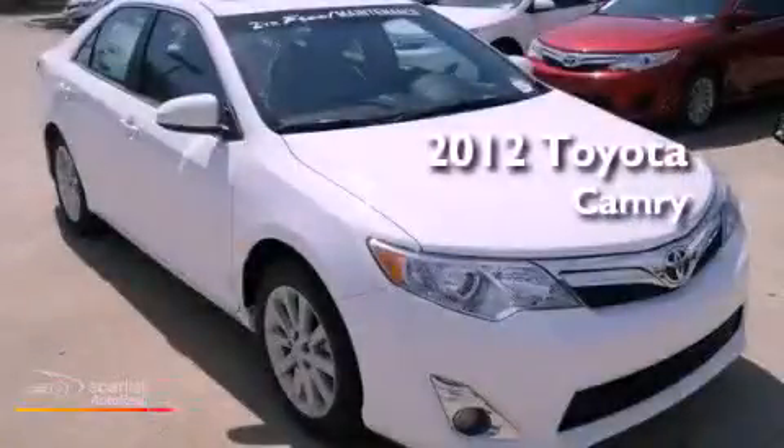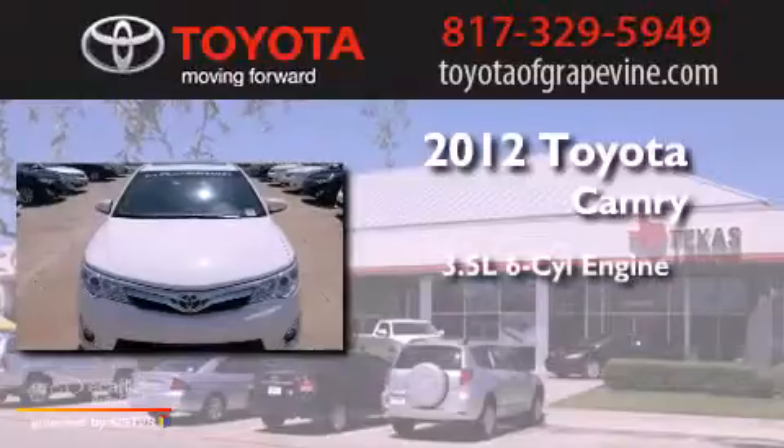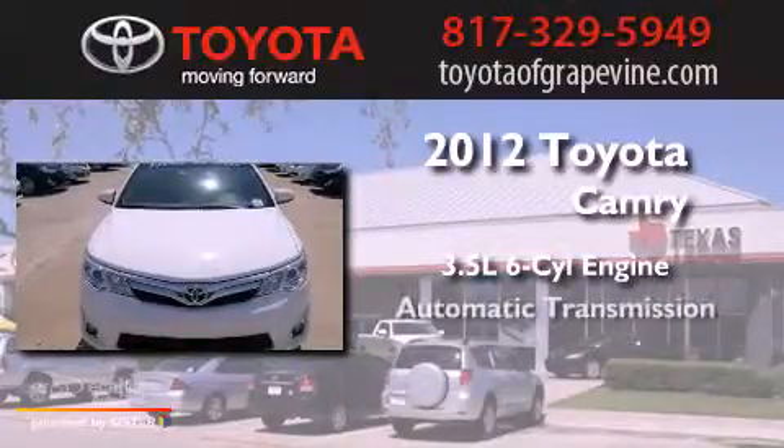This is a brand new 2012 Toyota Camry. It has a 3.5-liter, six-cylinder engine and an automatic transmission.